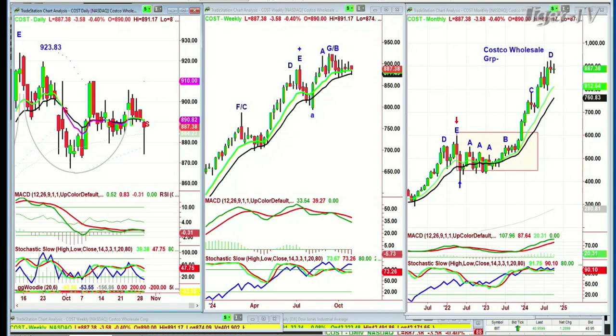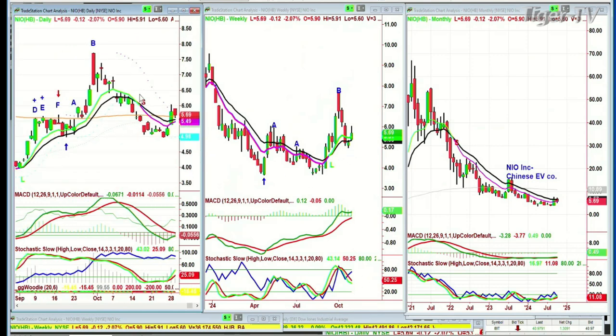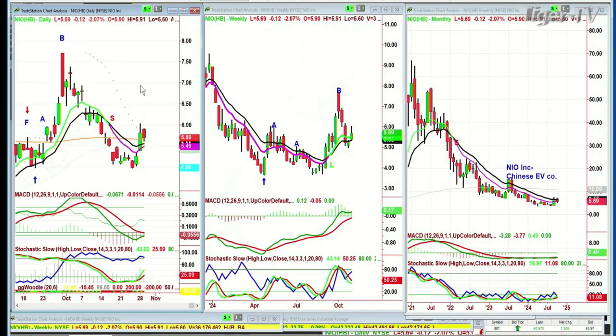NIO is a Chinese EV company with a horrible monthly chart. The weekly chart had a big spike up and has come back down. The monthly had a big spike up to the 750s and has pulled back sharply. I see some spikes to the upside but I foresee lower highs and lower lows for the moment. If it takes out 540 support — it's at 569 — that's a problem.